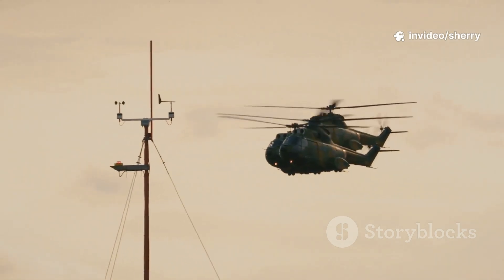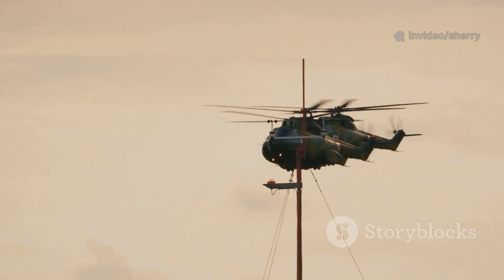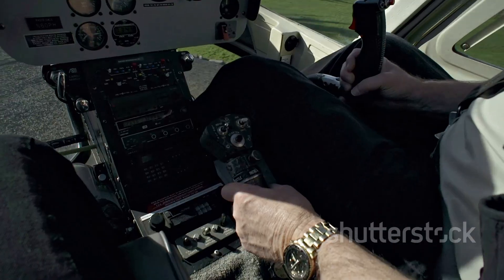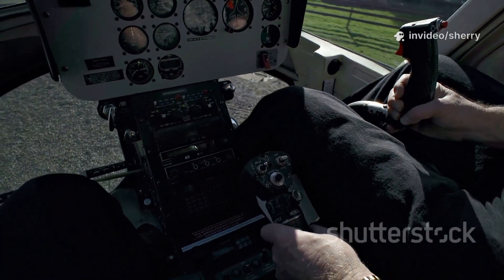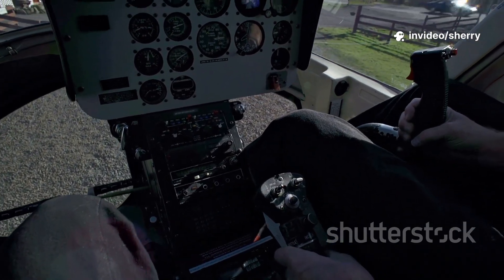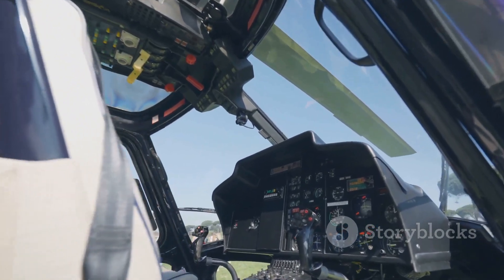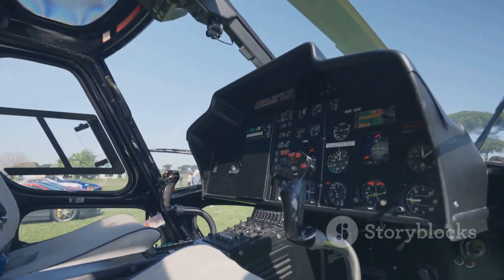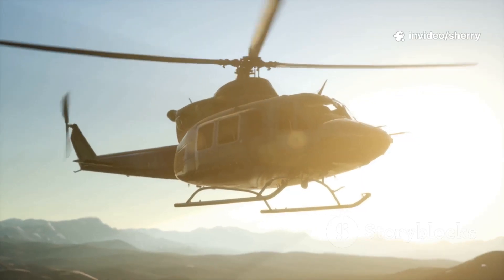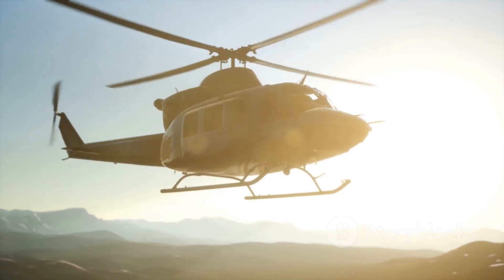With these three controls, pilots can make helicopters climb, hover, spin, and fly in any direction. The combination of collective, cyclic, and pedals gives them unmatched freedom in the sky. It's a delicate dance of hands and feet, requiring constant attention and split-second decisions. Pilots must anticipate how the helicopter will respond to every input. Mastering these controls is what makes helicopter flight possible — it takes hours of training and practice to develop the muscle memory and intuition needed to fly safely. That's how pilots make these machines do incredible things, from daring rescues to breathtaking stunts and everyday flights.